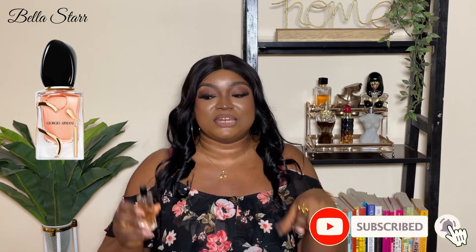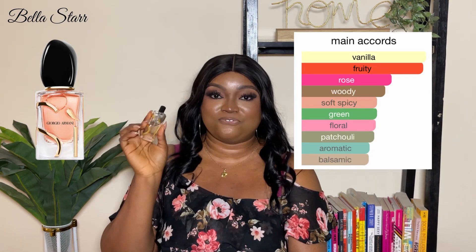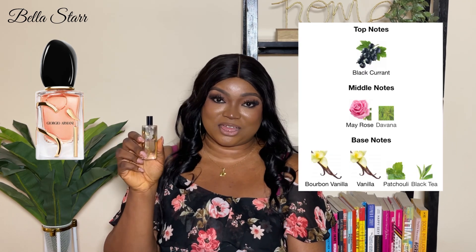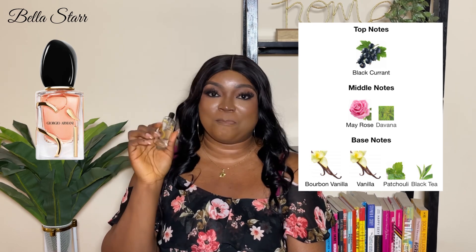Finally, my favorite: Si Armani Oud Parfum Intense, the 2023 edition. It seems like the Si Intense line got better and better over the years. My big bottle is already on the way because I am obsessed. I love the concept of the bottle — it comes in a typical Si Armani bottle but with the Si engraved on it, which is just really stunning. The main accords are vanilla, fruity, rose, woody, soft spicy, green, floral, patchouli, aromatic, and balsamic. Described as a chypre floral fragrance for women. Top note is blackcurrant. Middle notes are May rose and davana. Base notes are bourbon vanilla, vanilla, patchouli, and black tea.